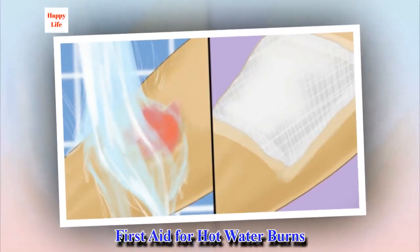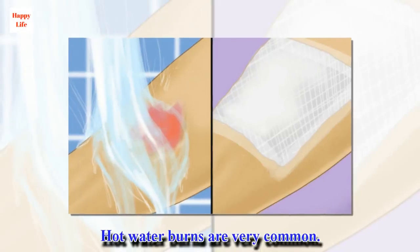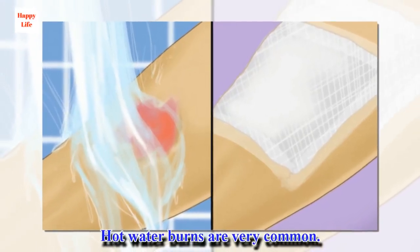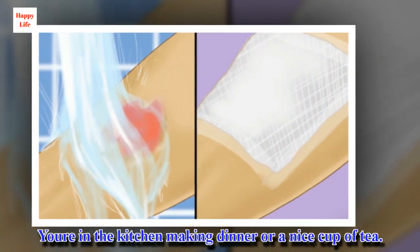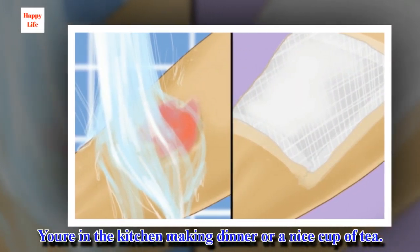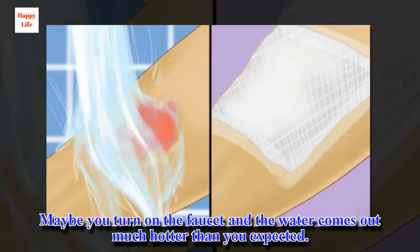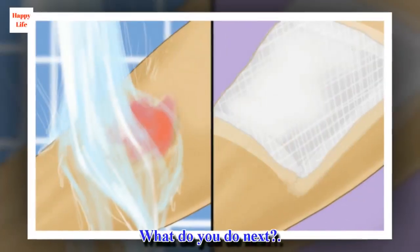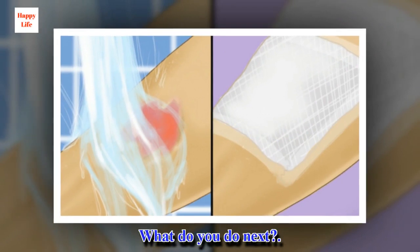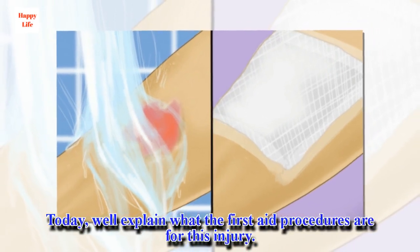First Aid for Hot Water Burns. Hot water burns are very common. You're in the kitchen making dinner or a nice cup of tea, or maybe you turn on the faucet and the water comes out much hotter than you expected. What do you do next? Today we'll explain what the first aid procedures are for this injury.